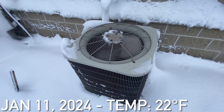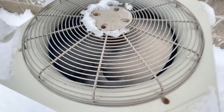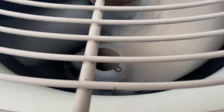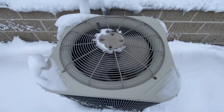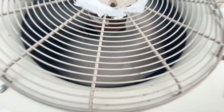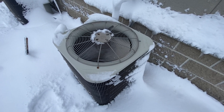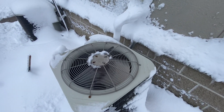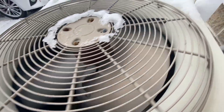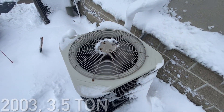Here is a Bryant Central Air unit running and this unit is extremely frozen. The compressor is extremely frozen up and it is running — this is just a straight cool unit running right now, all piled up in snow. That's a three-and-a-half ton from 2003.